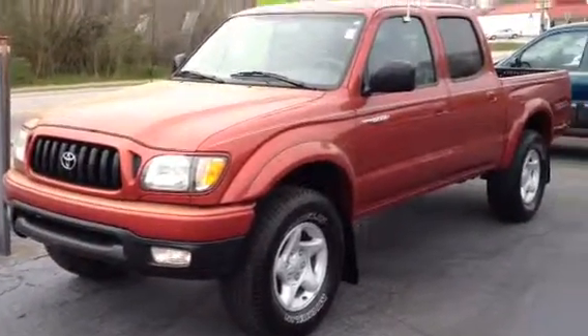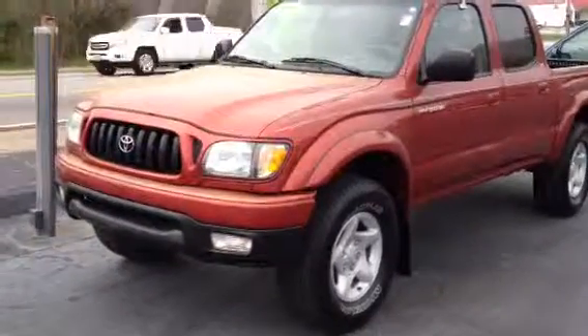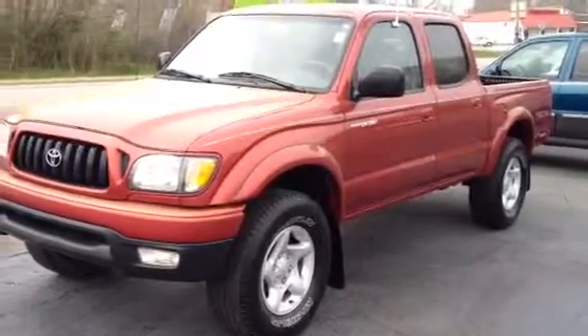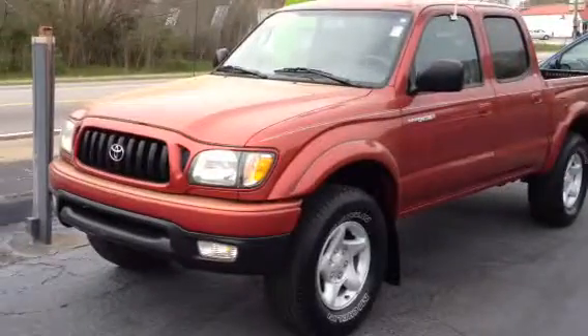This is Ronnie Barnes at LaGrange Toyota in LaGrange, Georgia. This is a short video of a very, very nice 2002 Toyota Tacoma Pre-Runner 4-door V6 Automatic. This video is for Josh — I want to thank you for inquiring on this truck.